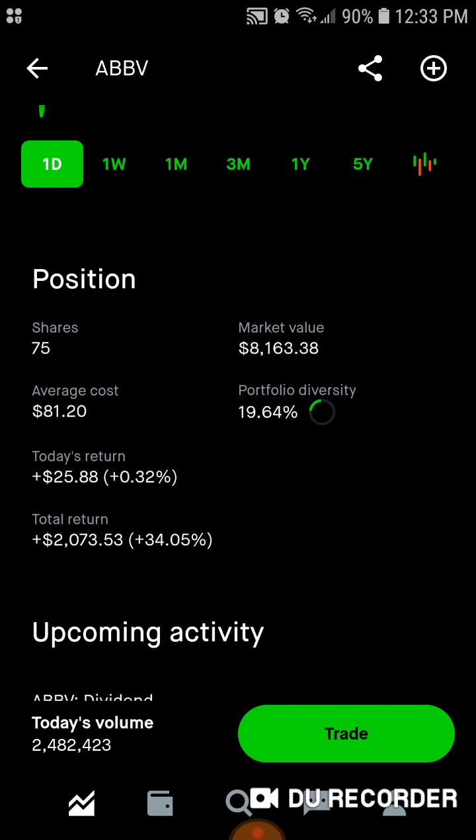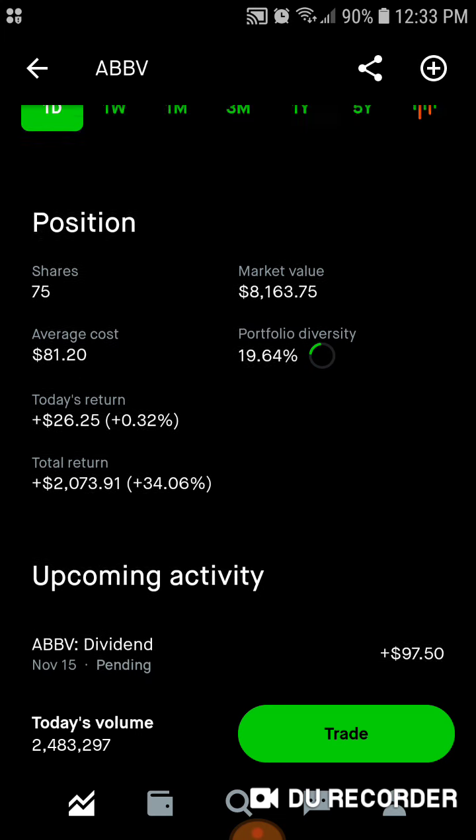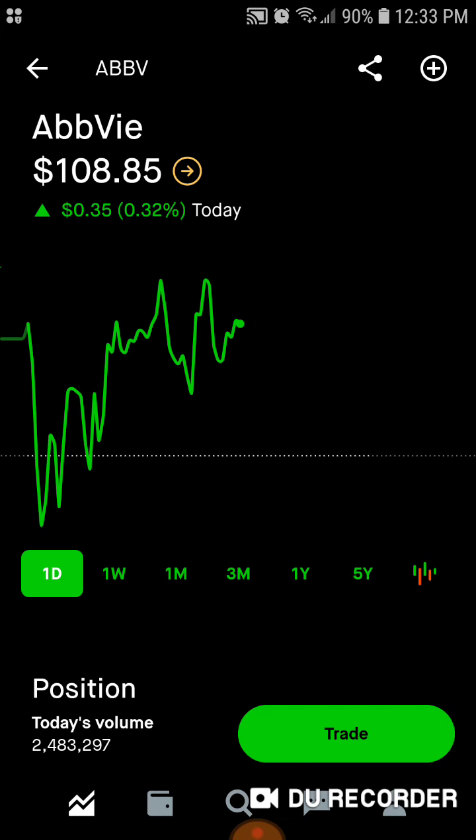Then we've got AbbVie — 75 shares, $8,100 worth of market value. Average cost is $81.20. Right around 20% of the portfolio is in AbbVie. Today we're up $26. Total, we're up over $2,000, up 34% on AbbVie, with a $97 dividend coming in on the 15th of November.